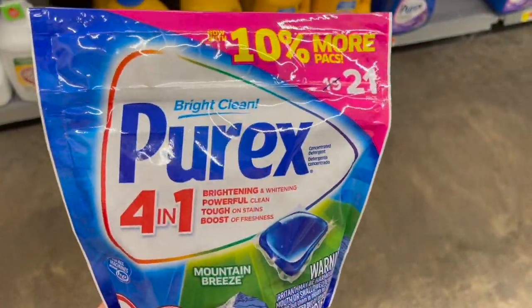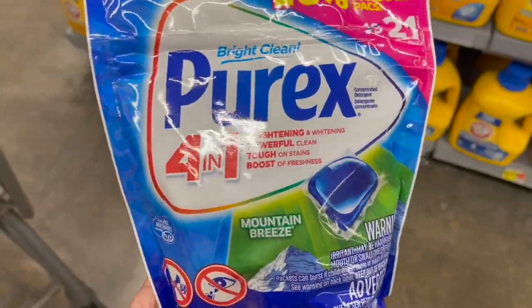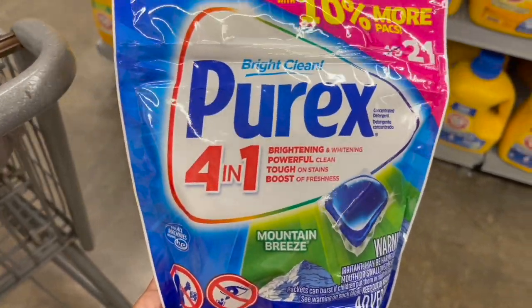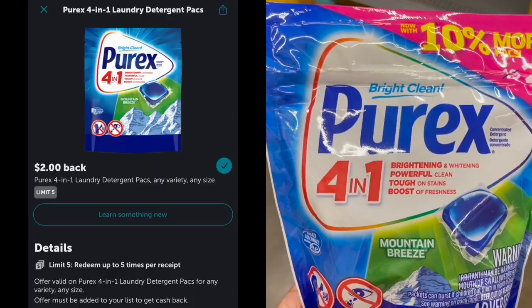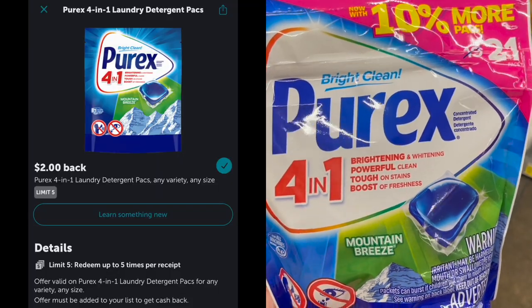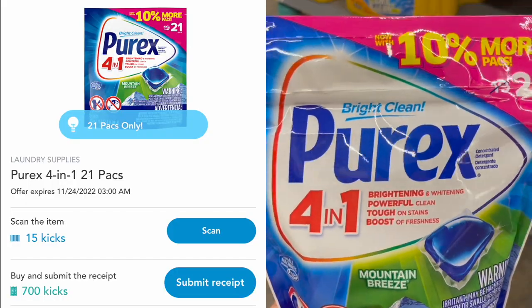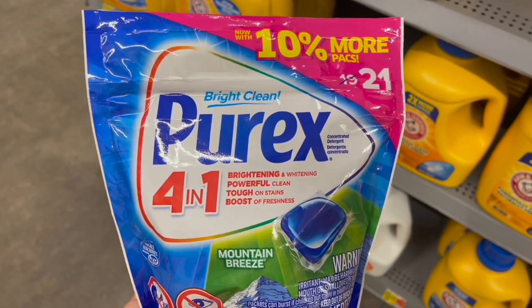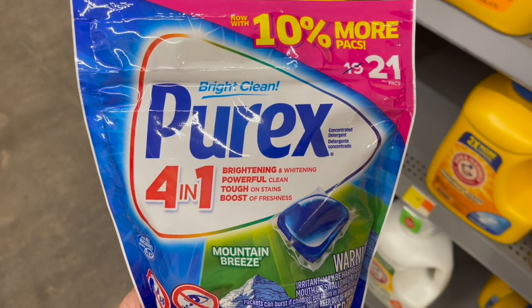My Shopkick and Ibotta rebates both reset for the Purex Pods, so I'm picking up the 21 count priced at $3.47. Submit to Ibotta for $2 back and to Shopkick for 715 kicks or $2.86 back, making one completely free and a $1.39 moneymaker.